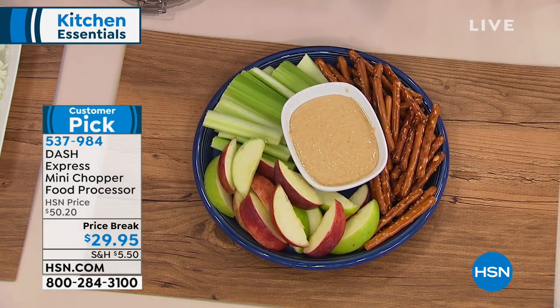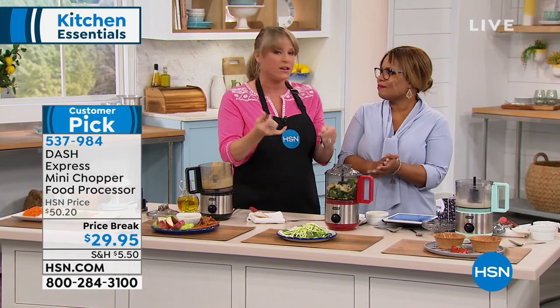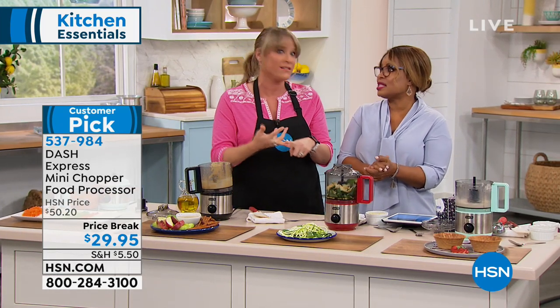That's why Dash's motto is 'unprocess your food.' If you were going to go to the store and buy peanut butter, almond butter, or cashew butter, but you looked at the ingredients — sodium, added food colorings, sugar sometimes — this is just oil and cashews. That's all you have to do. I love the Dash brand motto of unprocessing your food.